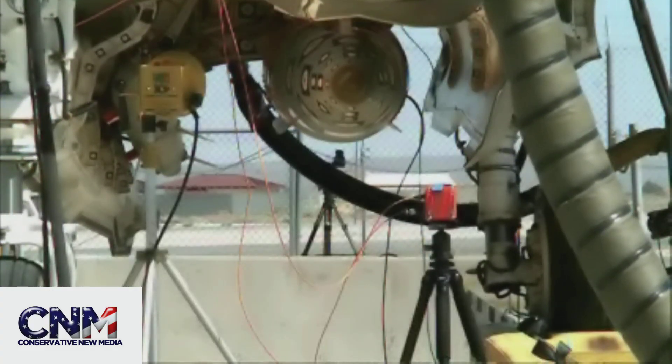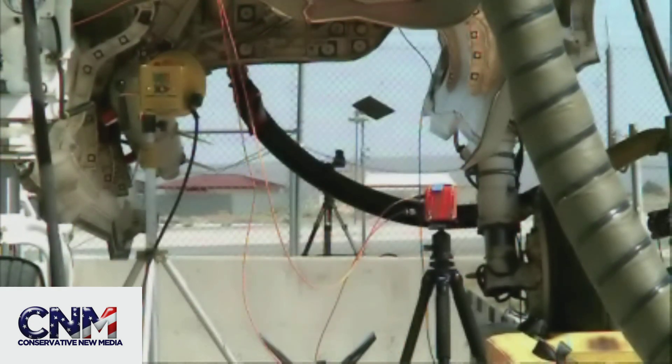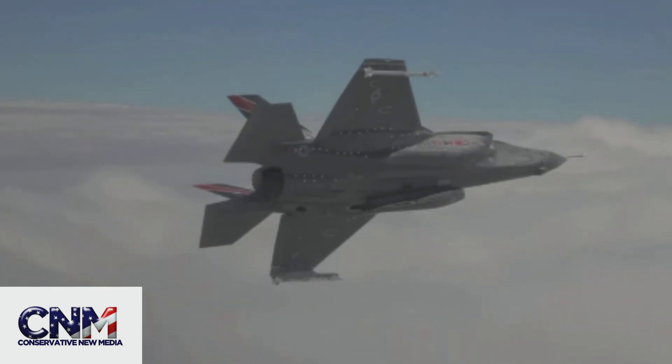And you can see that right there in slow motion. I believe — I'm not totally sure, this is my personal opinion — but I believe that's a 1,000-pound JDAM.